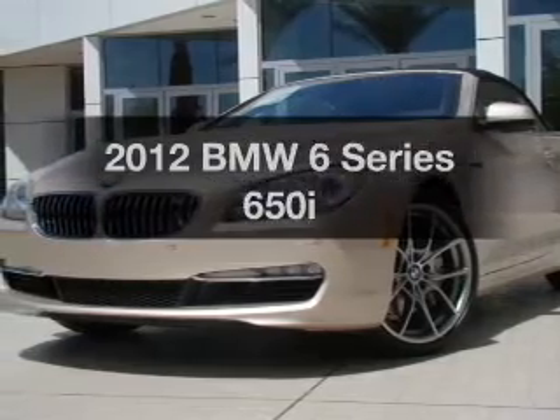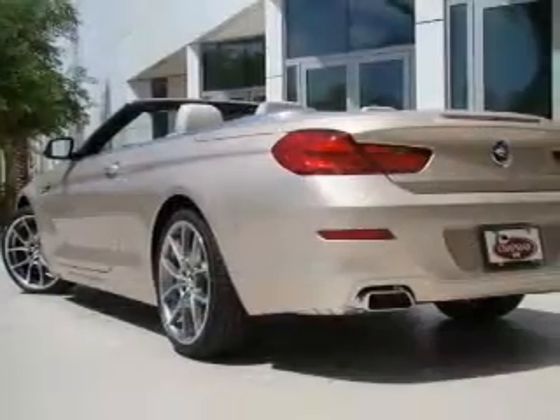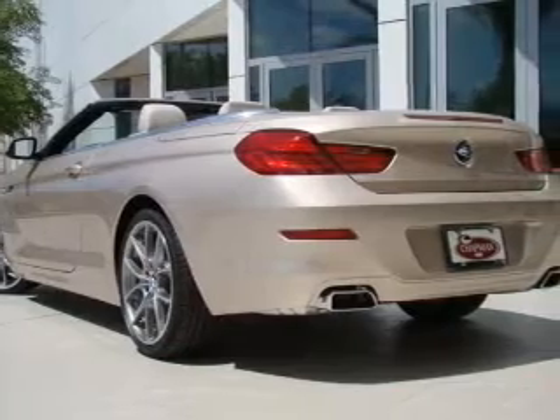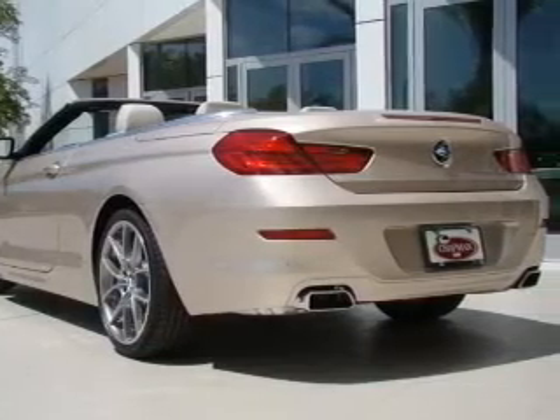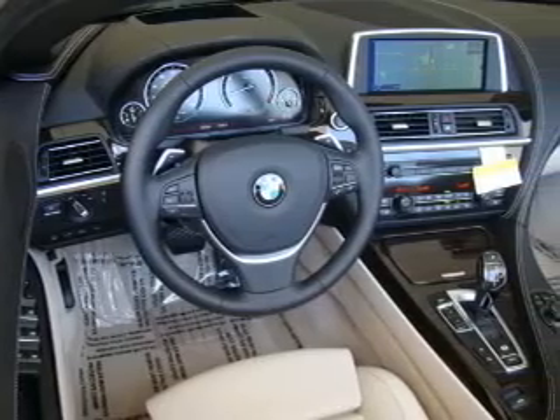Introducing the 2012 BMW 6 Series. Travel the roads in style and comfort in this great vehicle, with a powerful 8-cylinder engine connected to a smooth shifting transmission. Find your way easily with the included navigation system.